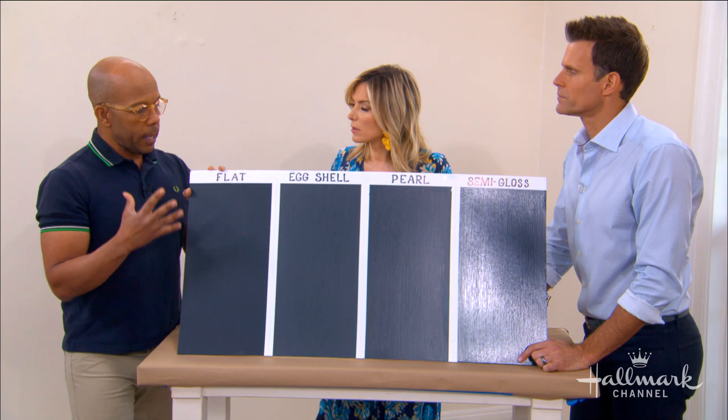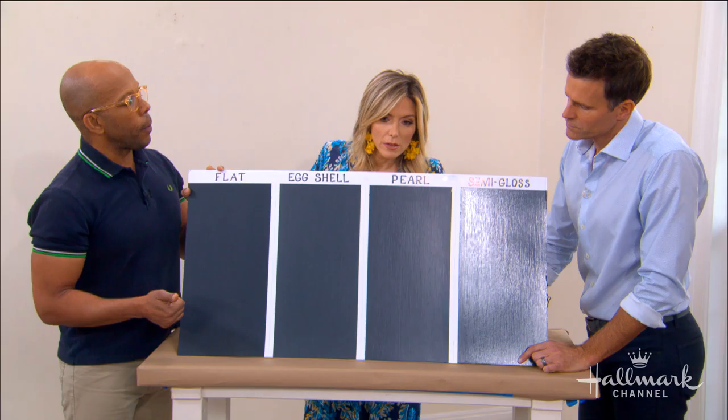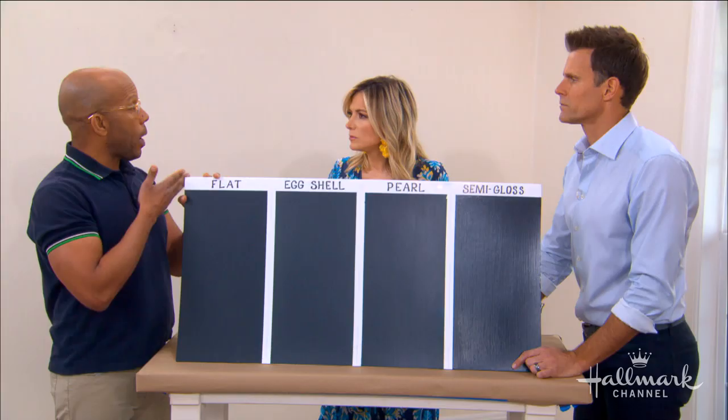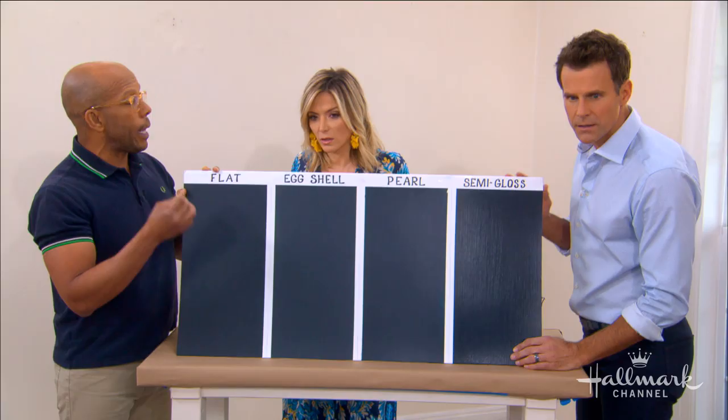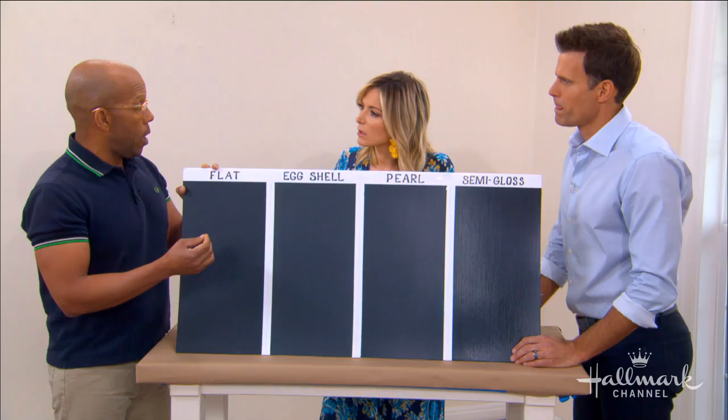The next is eggshell, which has a tiny bit more sheen. This would be appropriate for things like a kitchen where your pasta sauce is splattering, a kid's room, or high traffic areas like a hallway. Pearl is probably middle of the road — a little bit more sheen — so it's good for really high traffic areas, or also for trim around doors, windows, and that sort of thing.